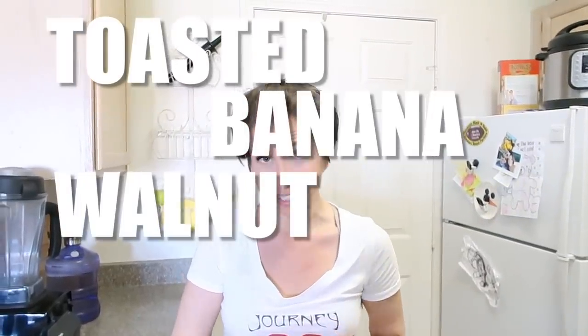I have a handy cameraman today for the first time — my dear husband — so we're going to have a cool video where someone is actually filming. We're going to start out with the smoothie today: a toasted banana walnut smoothie. This is going to be delicious.